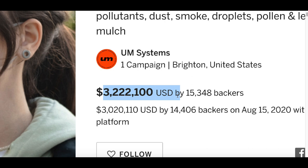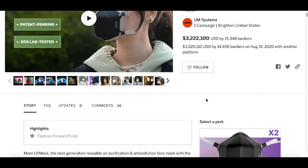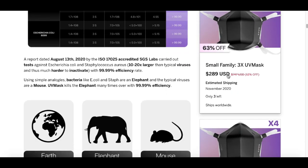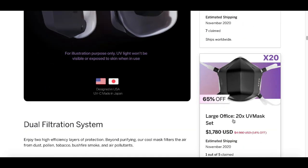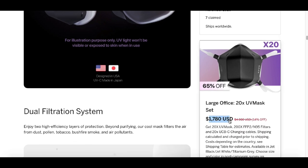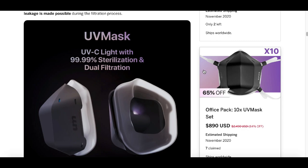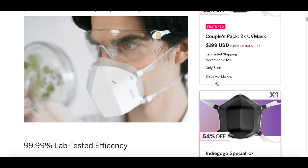Once you start spreading your link, people will have different buying options. They can buy two masks for $199, one special mask for $109, three masks for $289, or up to four, six, ten, or even twenty masks. Someone has already purchased the twenty-mask pack for $1,780. You earn 12% commission on every sale — you can see this on your affiliate page. And as you can see, stock is running low: only two, three, five, or eight left on various options.